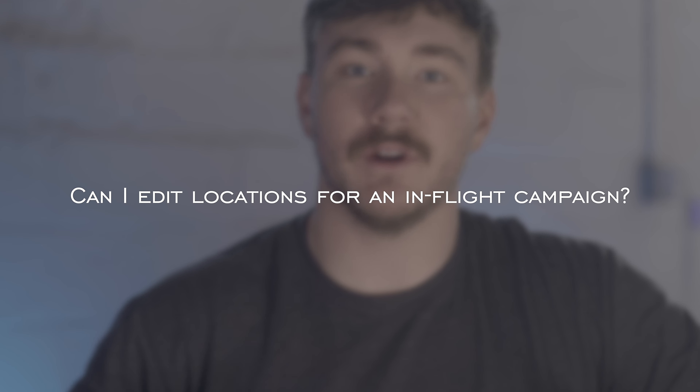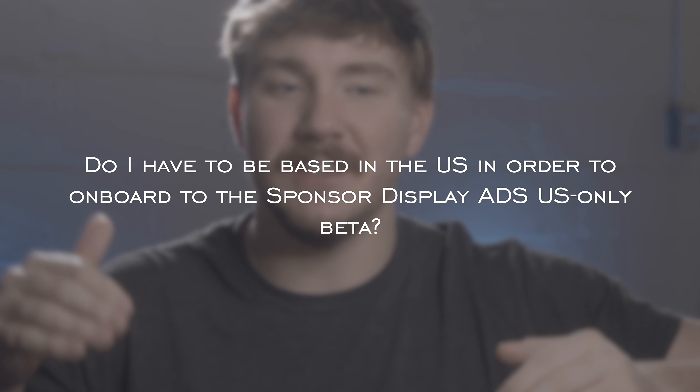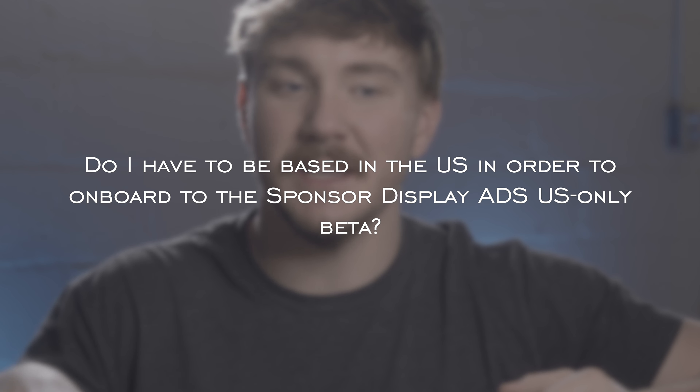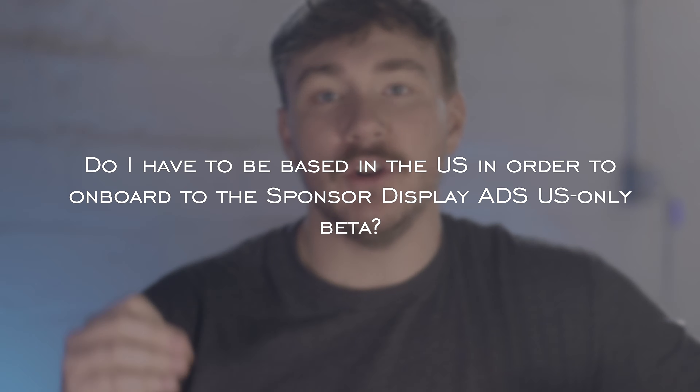Can I edit locations for an in-flight campaign? No. Once a campaign is created, you will not be able to add or remove locations to an ad group. Additional ad groups can be created with locations at any time. Do I have to be based in the U.S. in order to onboard into the sponsored display U.S.-only beta? No.